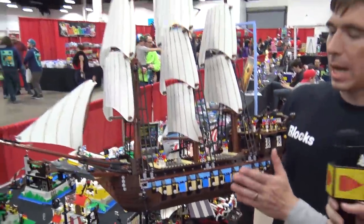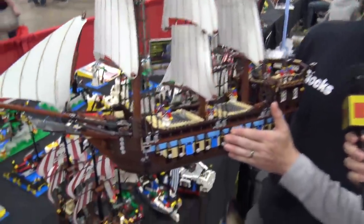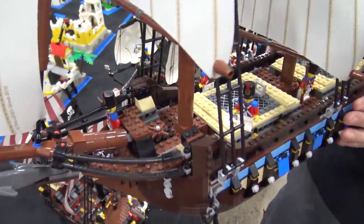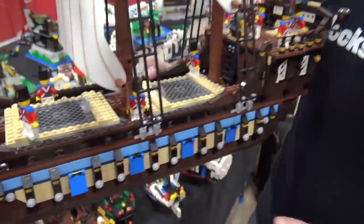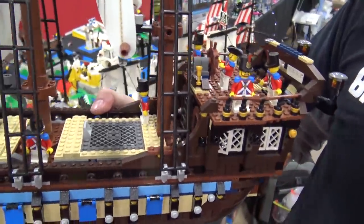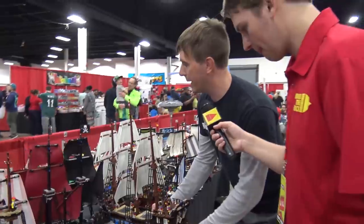This came out around 2010. I was studying for my PE exam when it was released, and I told myself: if I pass the PE exam, I'll buy that pirate ship. I passed, so I got the pirate ship. It is a magnificent ship.